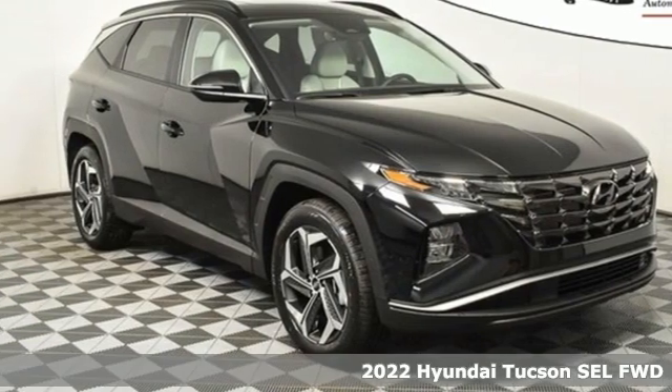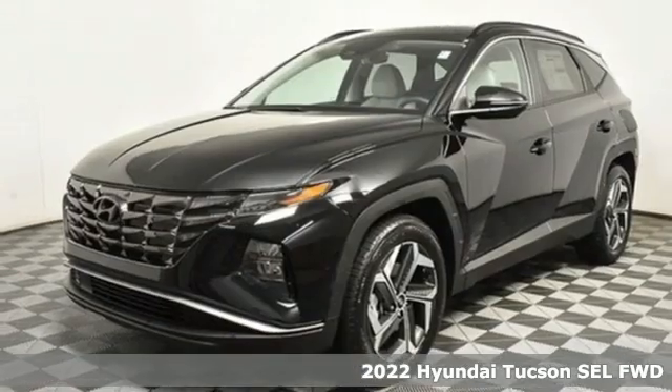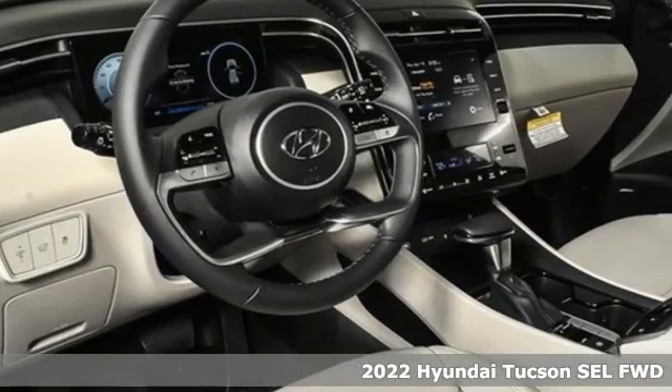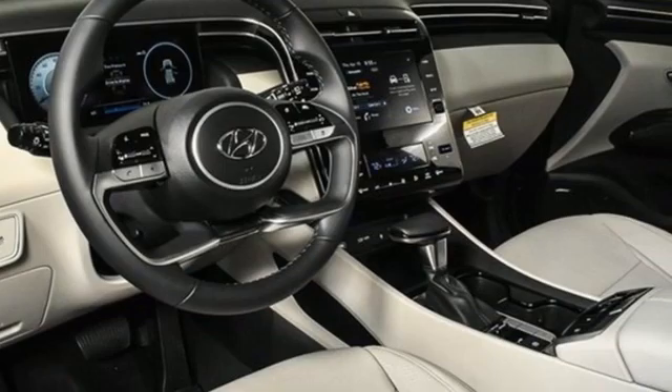It's a new 2022 Hyundai Tucson. Built with an eye toward fuel economy and a right foot toward performance, it boasts an impressive list of features like these.